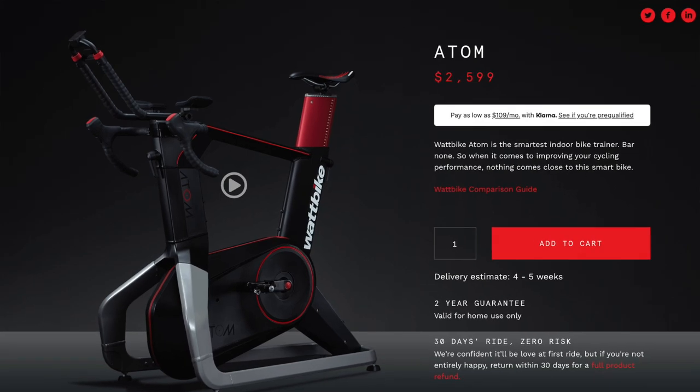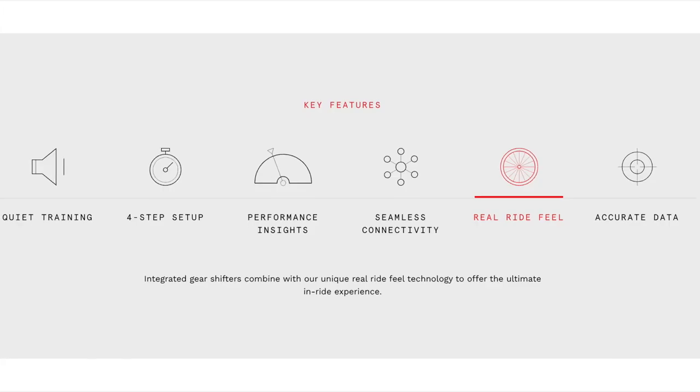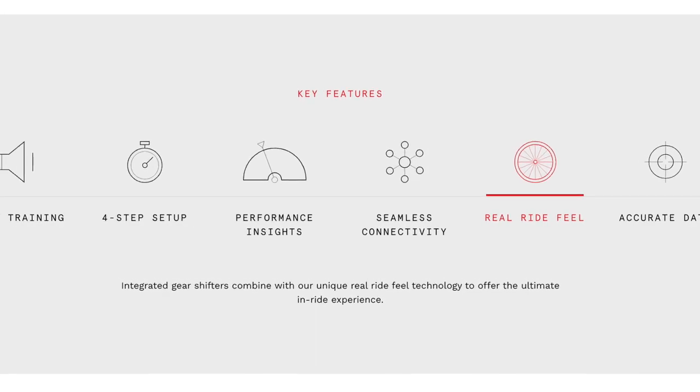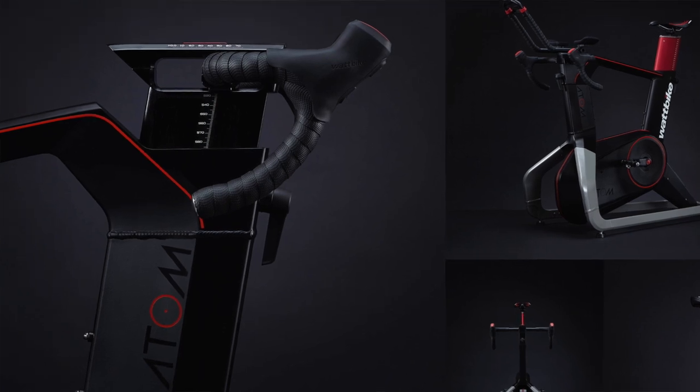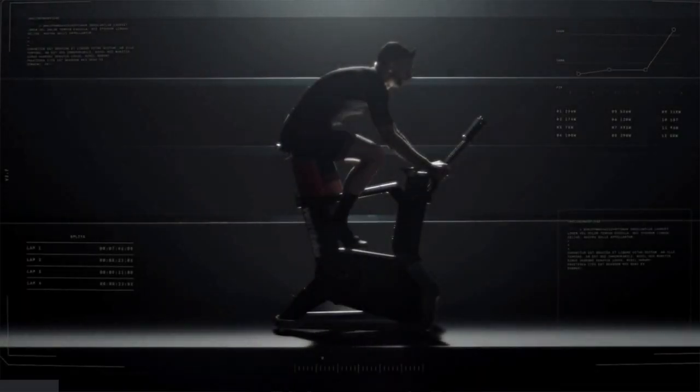The next bike on my list is the Watt Bike Atom with a retail price of $28.99. This bike provides so-called ultimate realism using their Real Ride Feel technology. It weighs 97 pounds with an aluminum frame, magnetic resistance, and is compatible with ANT+, so you can use third-party apps with it. There is also a tablet holder, as this bike doesn't come with a tablet of its own.